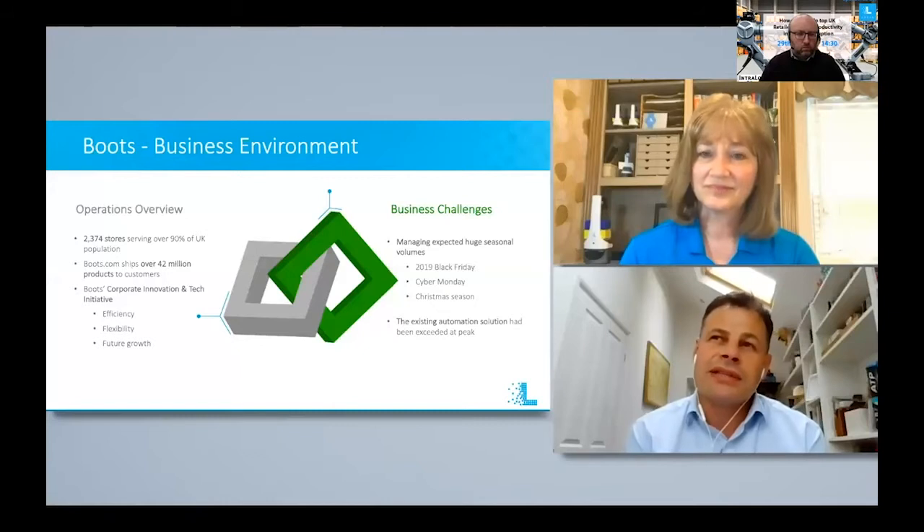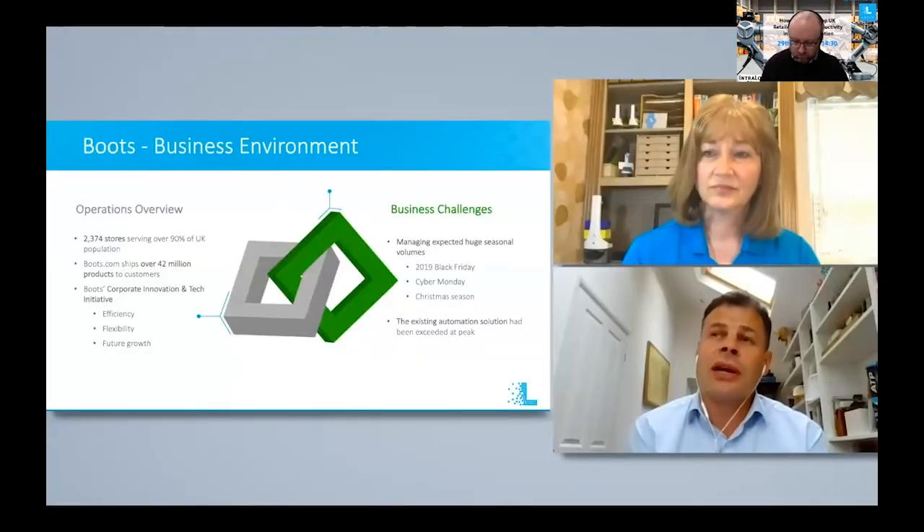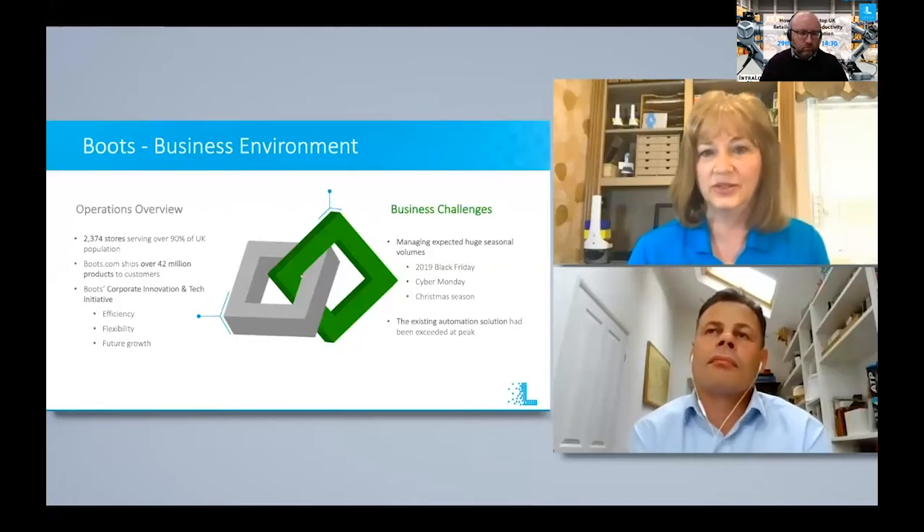Our strategy on automation is to invest to a point that we can maximise its utilisation — really running our automated facility for the off-peak period. We then use different, often quite manual and more temporary solutions to deal with seasonal spikes. But with the underlying growth in online, we are definitely beginning to reach the capacity of the base automation we have in our operations. That was the underlying driving force behind saying: it's not just about dealing with Black Friday peaks, but ensuring automation supports the business all year long.